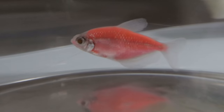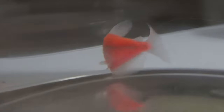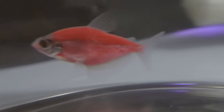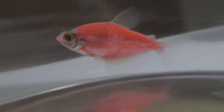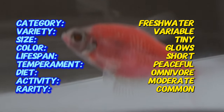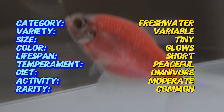Glowfish tetras are genetically modified versions of the black tetra. These vibrant fish were first created by inserting fluorescent genes from jellyfish and coral into the eggs of black tetras, resulting in the bright glowing colors we see today. Initially developed for scientific research to detect environmental pollutants, they quickly gained popularity in the aquarium trade due to their striking appearance and hardiness.